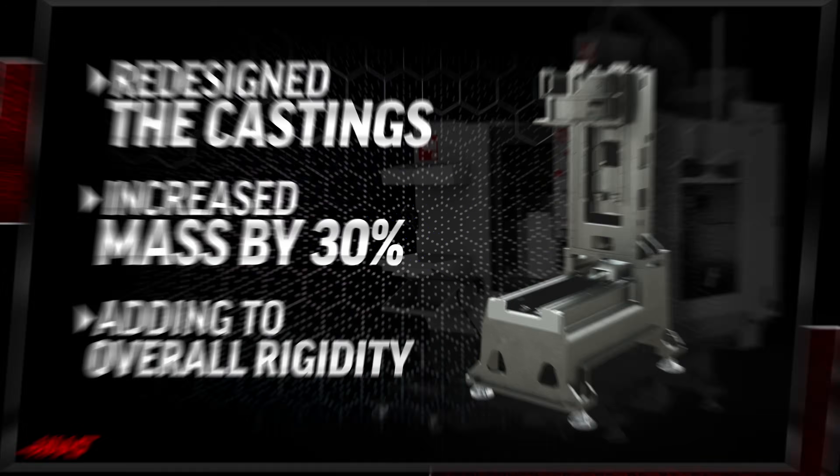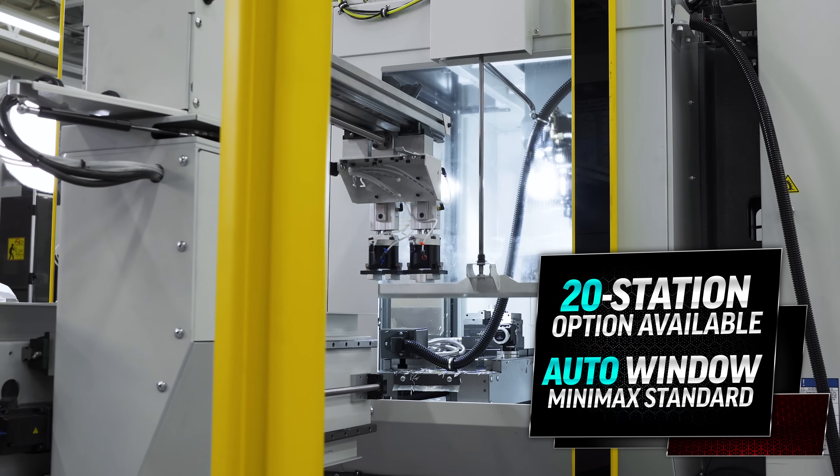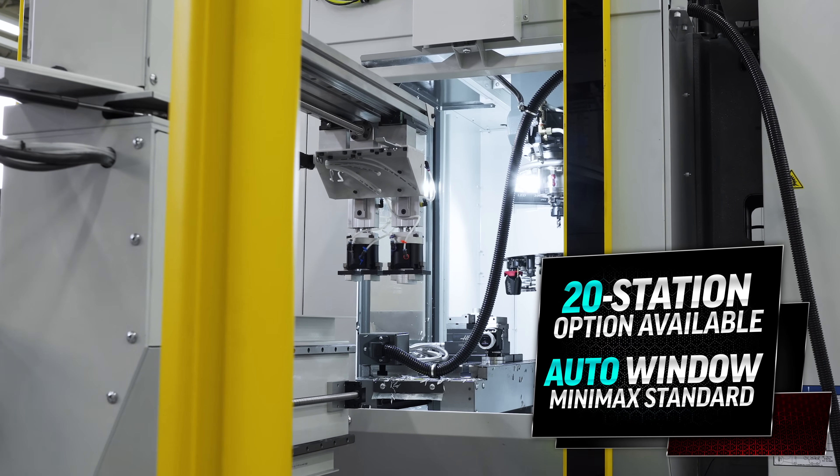Plus, we've also added a number of automation features like larger tool changers and auto windows to deliver the best overall performance in the new mini mill.